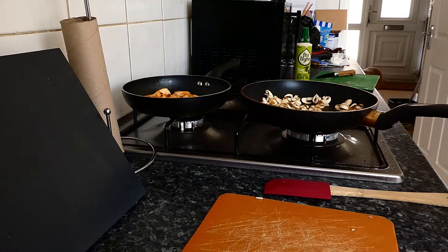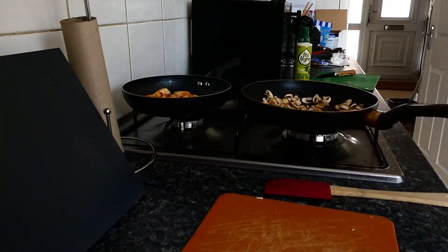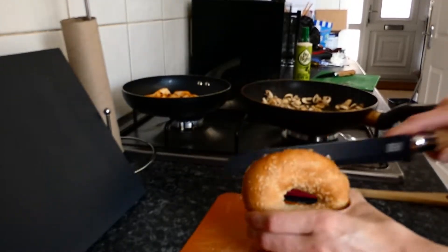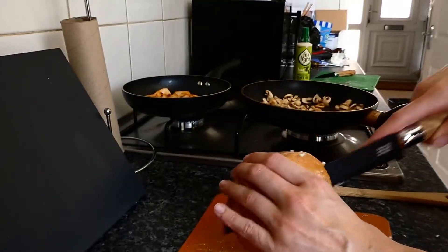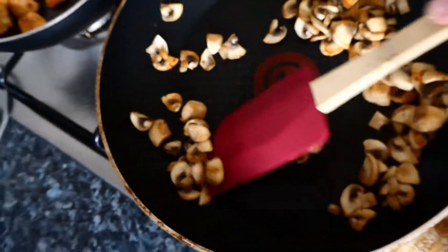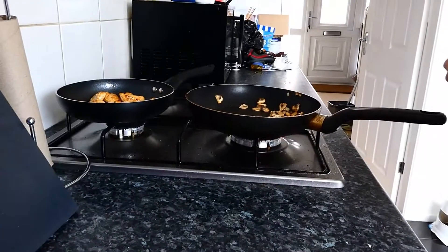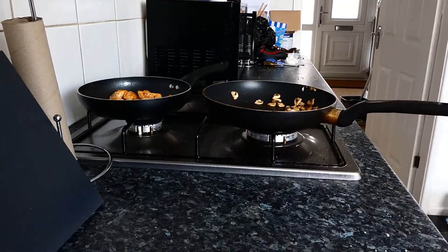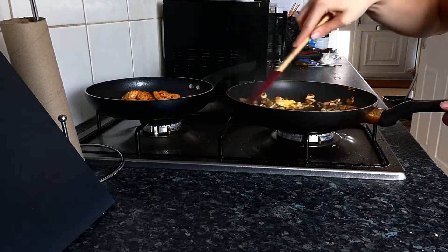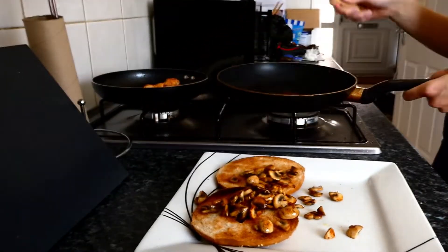This is my favorite type of bagel — the New York Bakery sesame bagel. Once the mushrooms are almost done you can see they've got a lovely golden brown color. To finish them off, add a little teaspoon of butter — the mushrooms just absorb the butter and go nice and soft. Once the bagel is toasted and the mushrooms are cooked, pop those on top and get on with the egg.